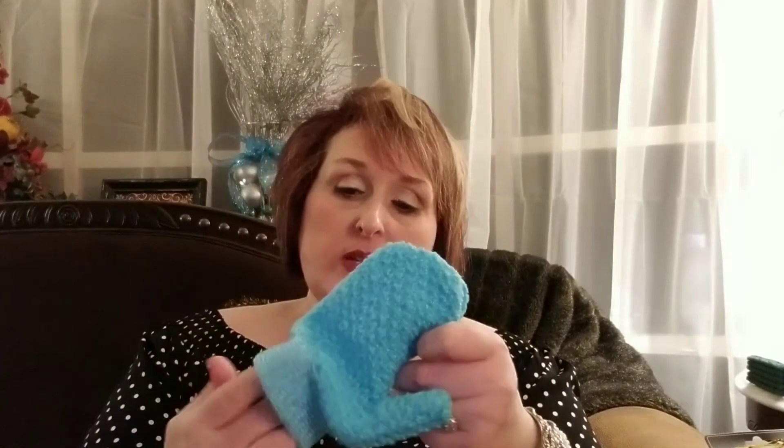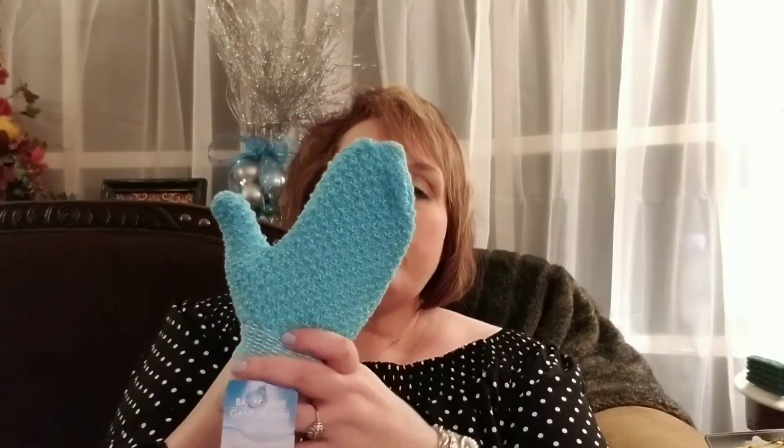This right here is an exfoliating glove. I don't think that it's abrasive enough for my body, but I do think it will be perfect for my face after I take my makeup off. And I'm all about that blue, so I think that will be perfect for an exfoliating glove.